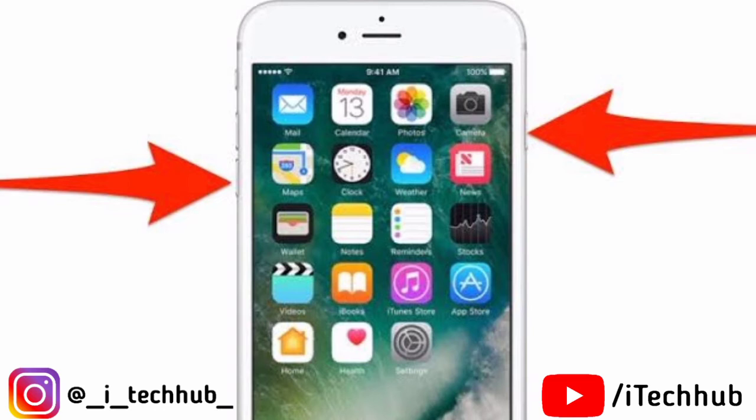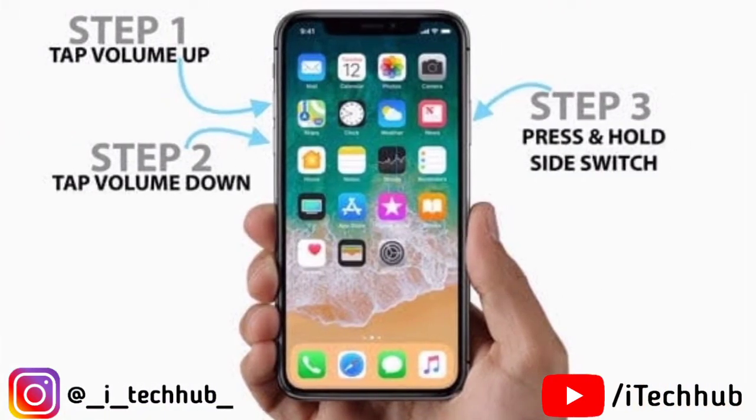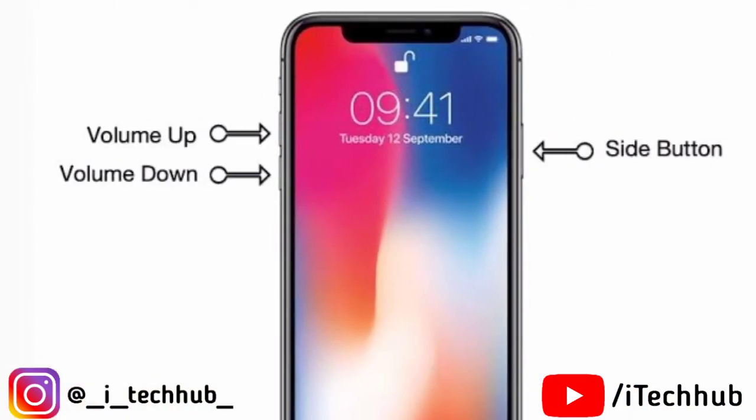If you have an iPhone X, XR, XS Max, or any X series iPhone, first press the Volume Up button, then tap the Volume Down button, and also press the Power button at the same time. When the Apple logo appears, release both buttons and your problem should be fixed.